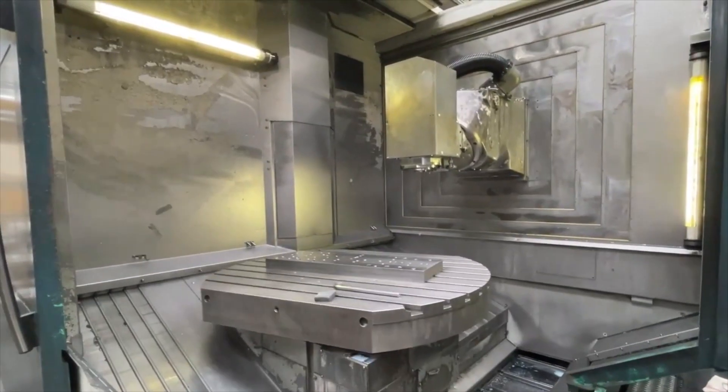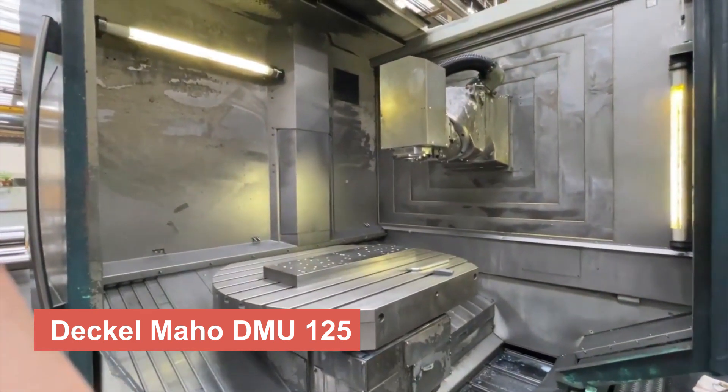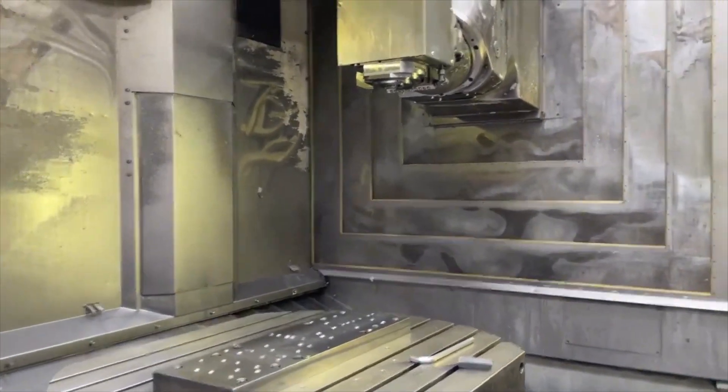And finally, we arrive at the Dekelmahoe DMU125, a 5-axis machining center that pushes the boundaries of precision and performance. This state-of-the-art machine allows for simultaneous machining on multiple sides, offering unparalleled flexibility and efficiency.